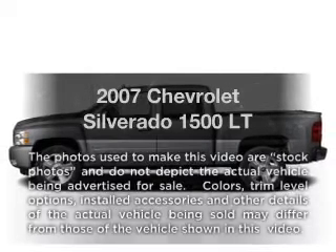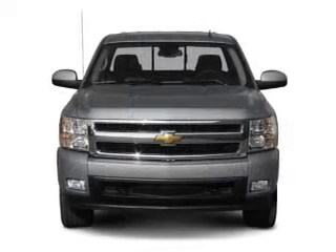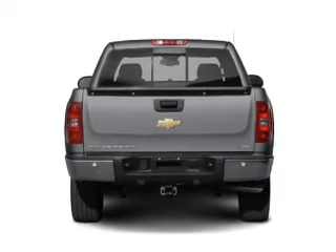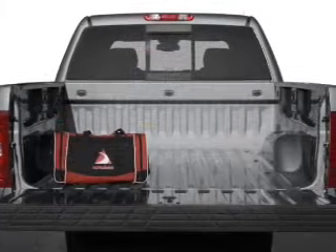Check out this 2007 Chevrolet Silverado 1500. Travel the roads in style and comfort in this great vehicle. With a powerful 8-cylinder engine that responds smoothly to its automatic transmission, anti-lock brakes help you bring your vehicle to a safe stop.